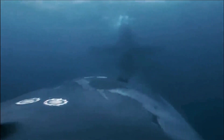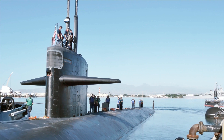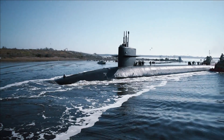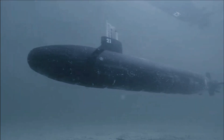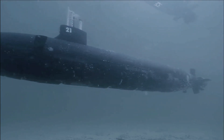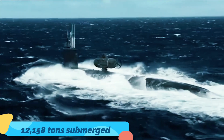At 353 feet, Seawolf subs were designed to be slightly shorter than their predecessors by just seven feet, but with a 20% wider beam, making them 40 feet wide. This width made them substantially heavier than the subs before them, topping the scales at 12,158 tons submerged.